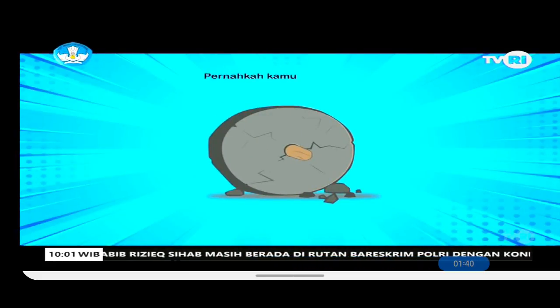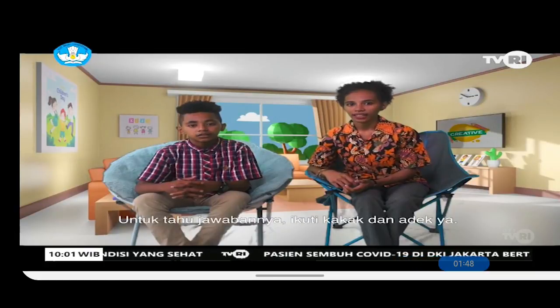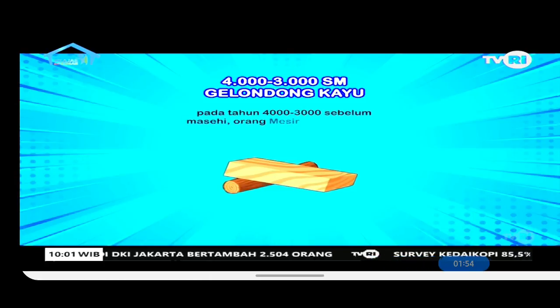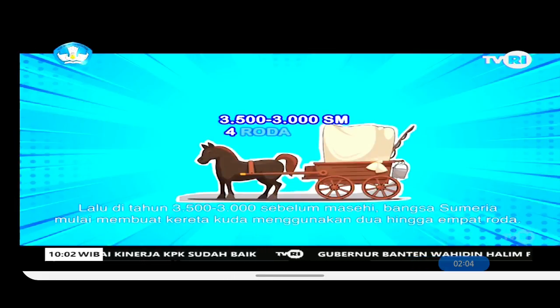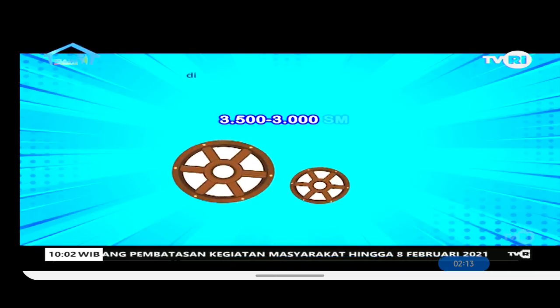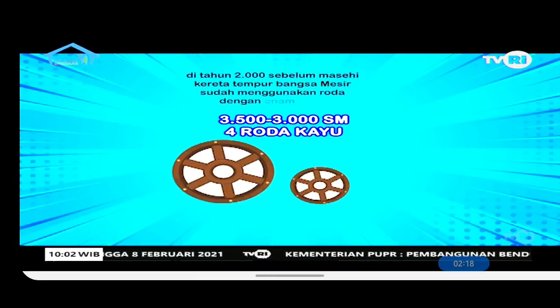Have you ever seen a picture like this? What do you think this tool is used for? Around 4000–3000 BC, the Egyptians used wooden logs to slide heavy loads — they did this when building the pyramids. Then around 3500–3000 BC, the Sumerians began making horse-drawn carts using 2 to 4 wheels.